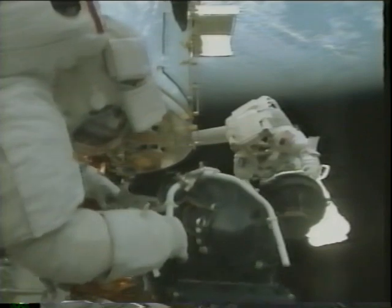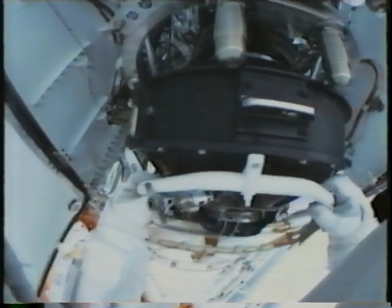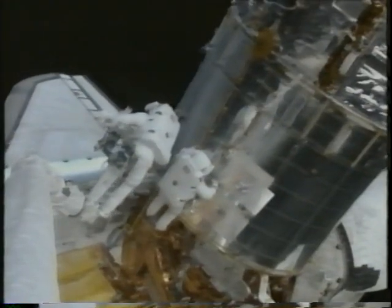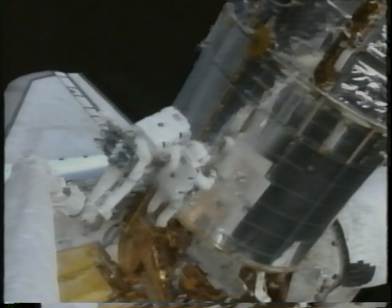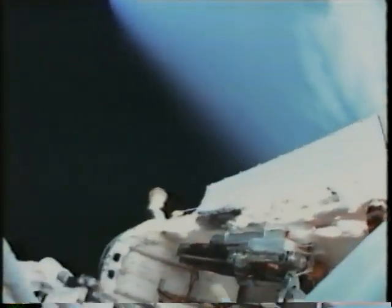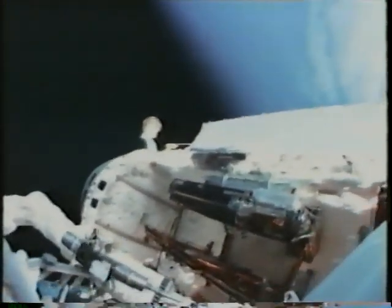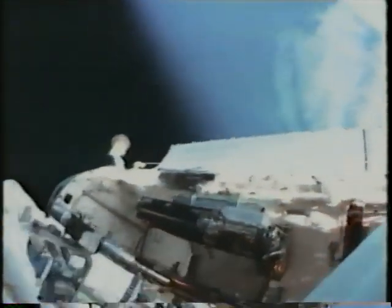Jim's got the old one, putting that away to take home, and here's the new one going into the telescope. We had some extra time on EVA 2, and at the end of the EVA, here's Jim carrying a new outer blanket layer that was put onto the telescope. Here's a view from a helmet camera at the end of that EVA — you get an idea of what it looks like to us up there.